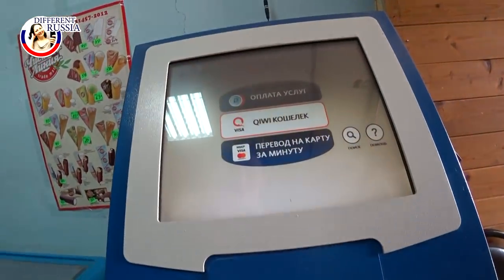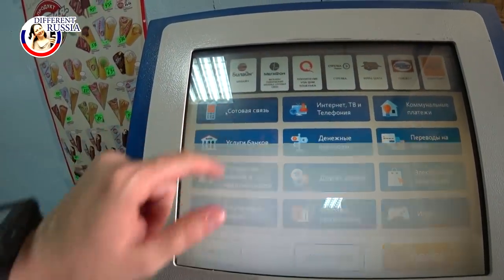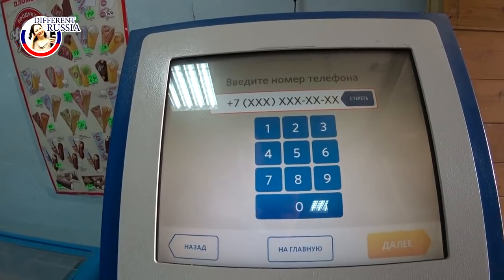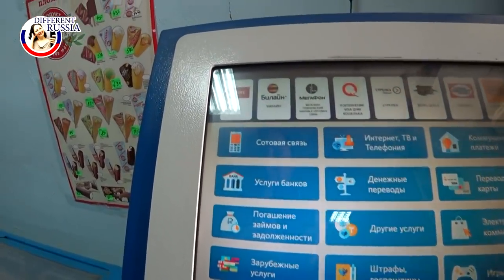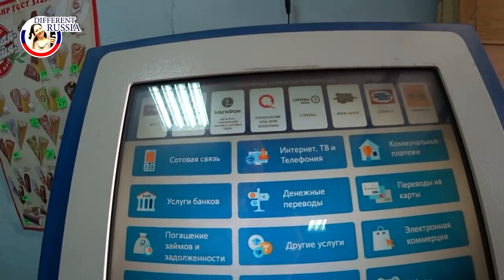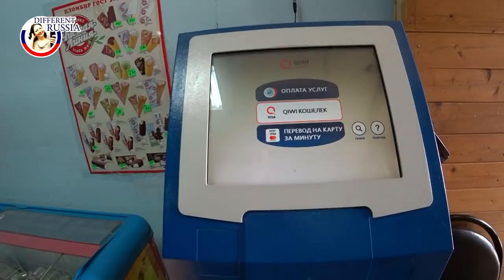Also in this shop there is a special machine where you can pay for your telephone and where you can pay for internet, which is very convenient. Nowadays a lot of people here use the internet and everyone has a mobile telephone.